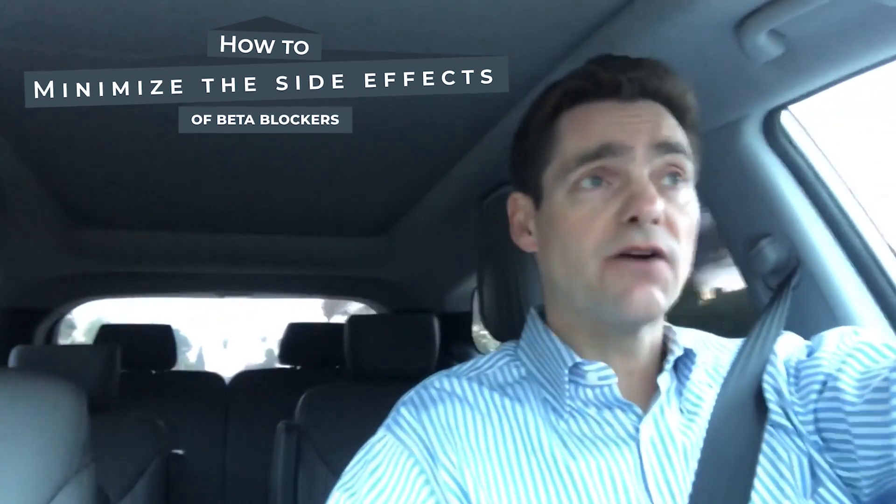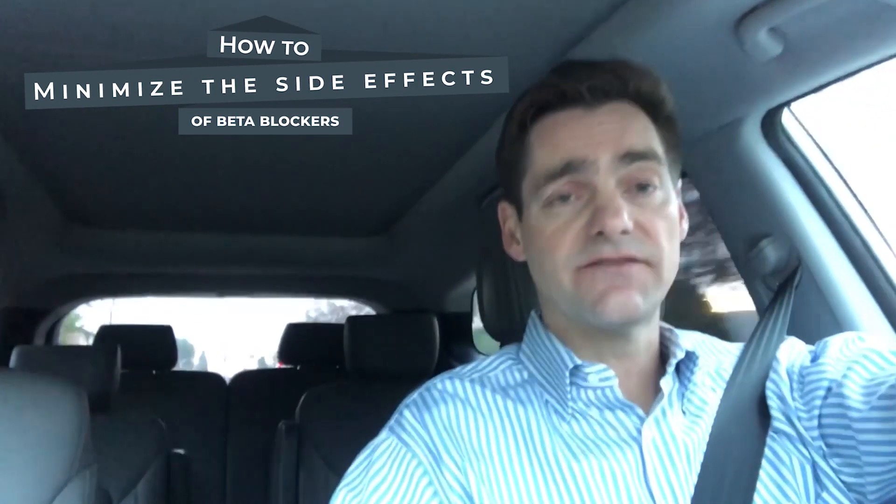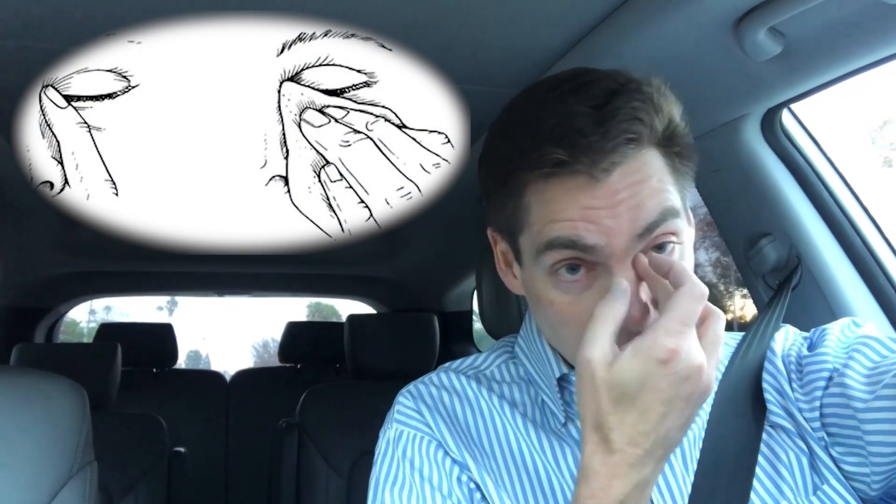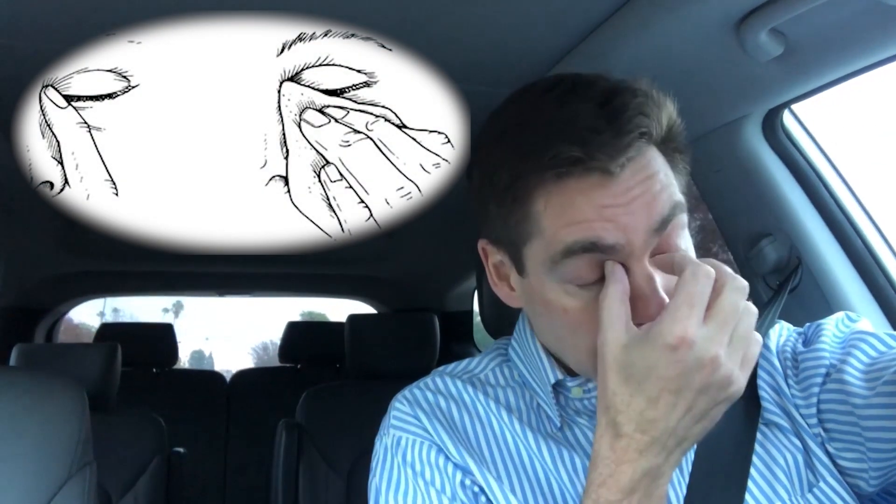For those taking beta blockers, how can you minimize side effects? Traditionally what is taught is digital punctal occlusion: you place the drops in your eyes, close your eyes lightly, then place your fingers right where the eyelids come together centrally and press in so you feel a little notch. Unfortunately many people perform this incorrectly, essentially just putting their fingers on the bridge of their nose, which is not effective. You need to press where the drainage system is, in the eyelids where they come together.